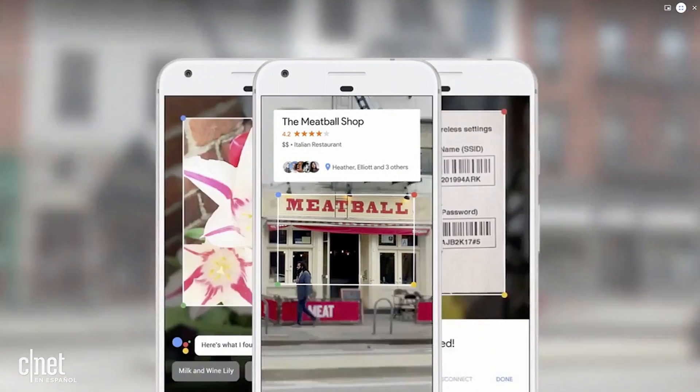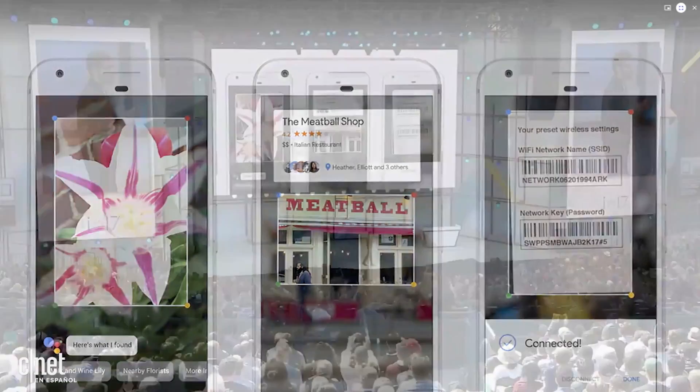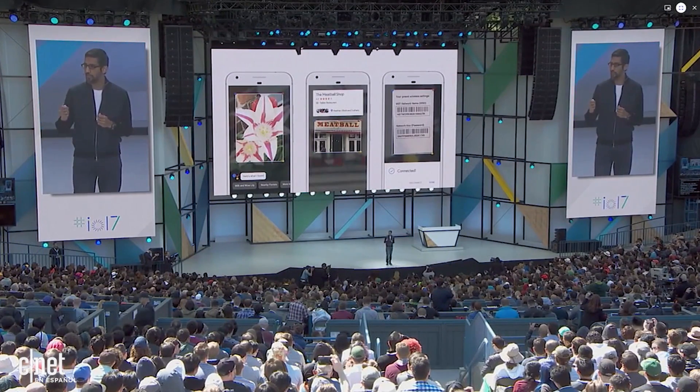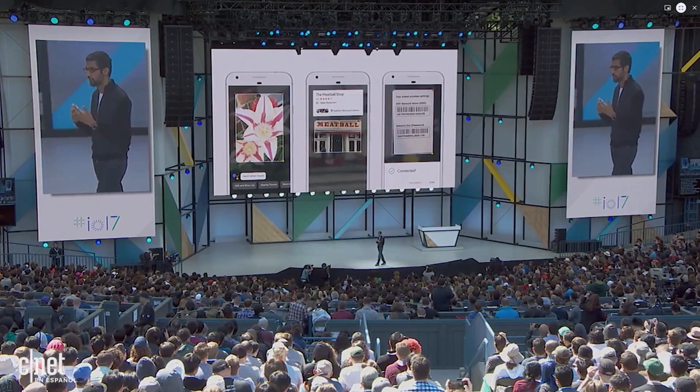As you can see, we are beginning to understand images and videos. All of Google was built because we started understanding text and web pages. So the fact that computers can understand images and videos has profound implications for our core mission.